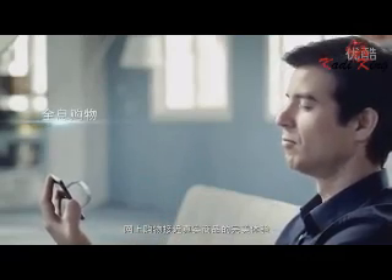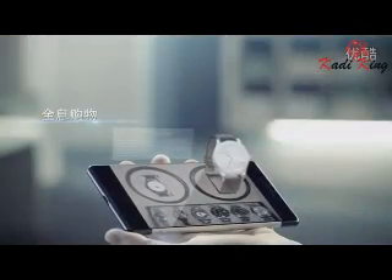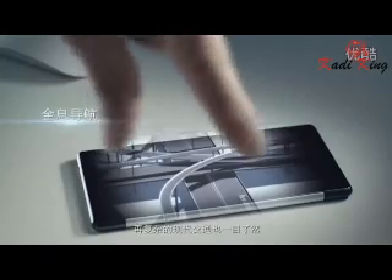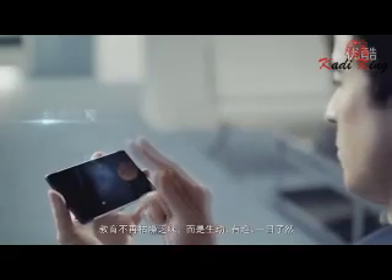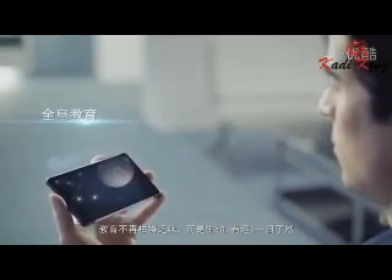Distance is no longer a problem. Lifelike product displays for online shopping. Complex traffic systems become easy to navigate. Education is no longer boring, but fun and lively.